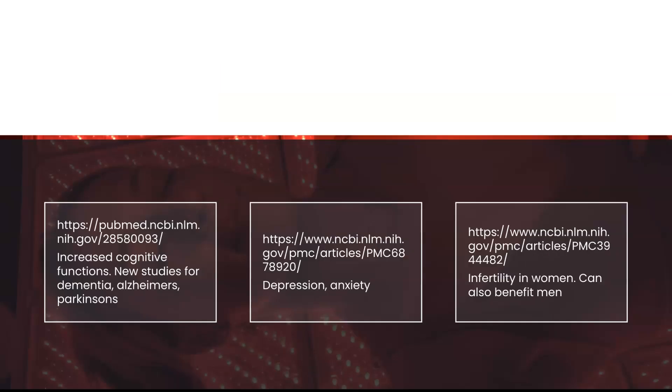Increased cognitive functions for dementia, Alzheimer's, Parkinson's, depression, anxiety, and infertility in men and women. These are but 6 out of the over 7,000 studies done on photobiomodulation. This simply highlights the magnitude of red light therapy, with more larger studies coming out every month.